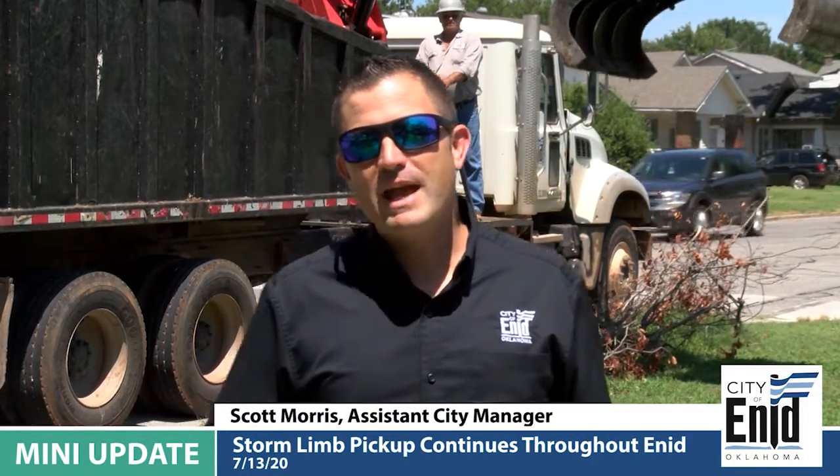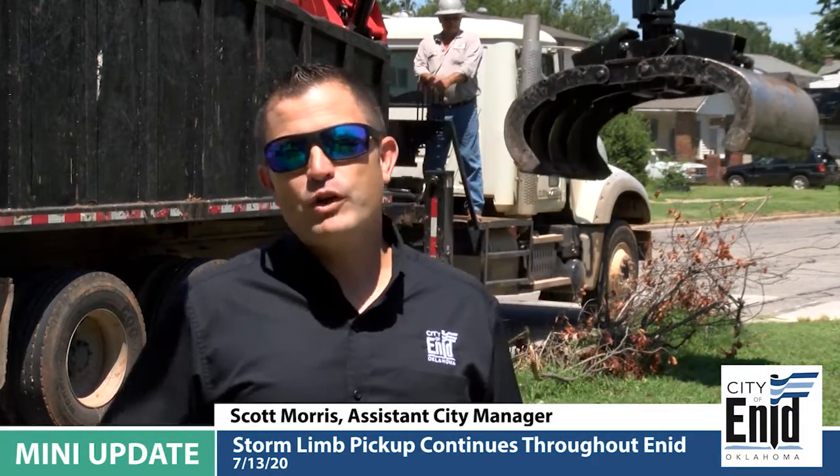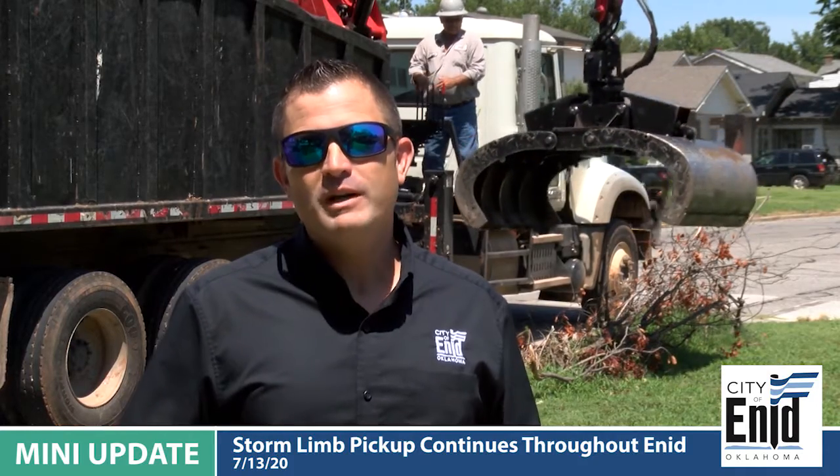Hey there, I'm Scott Morris, Assistant City Manager, and today I just wanted to bring you an update on our storm limb cleanup.